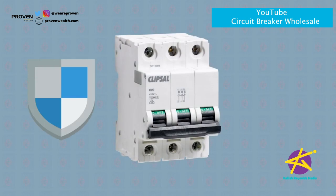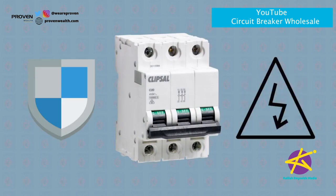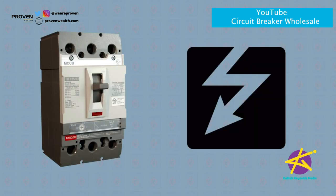A good way to think about how a circuit breaker works in trading is to think about how they work in our homes for electrical circuits. When things get overloaded, the breaker kicks in and shuts the circuit down to give things time to cool off.